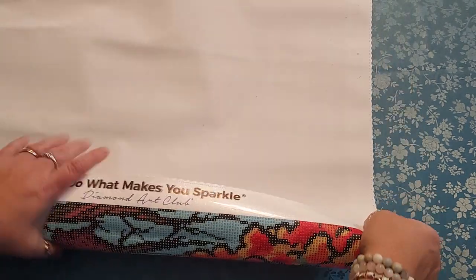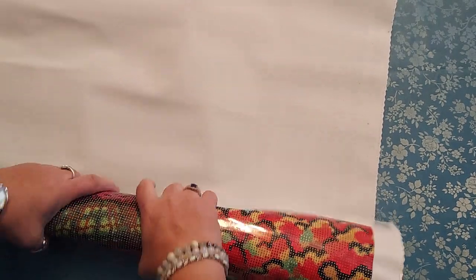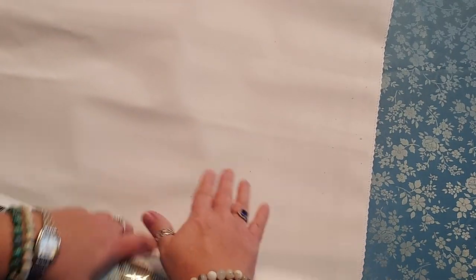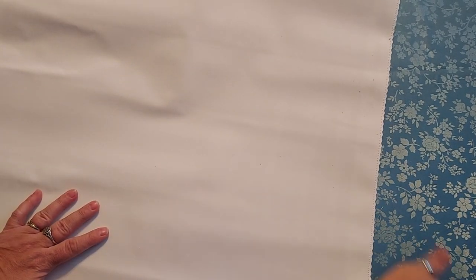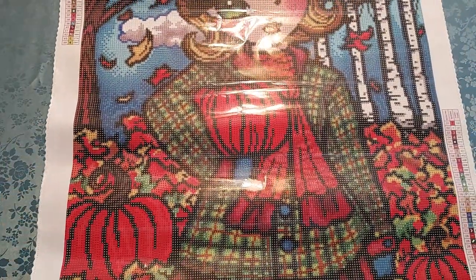Their canvases are always nice; they do feel different. That last one I did, the Garden Terrace — even though I got it from Diamond Art Club, it's an older kit — the canvas felt slightly different. They're a little bit thinner than they used to be. I don't know if they have a new printer or a new supplier or what they did differently. It's got a bunch of stuff on it from when they do the stitching, and I don't like that, so I usually try to take that out.